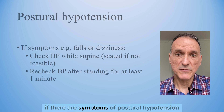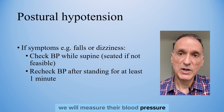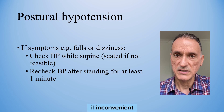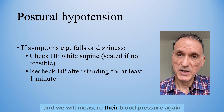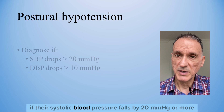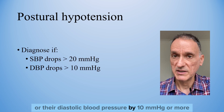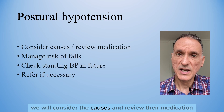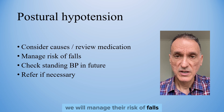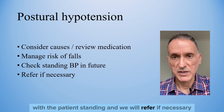If there are symptoms of postural hypotension, like falls or dizziness, we will measure their blood pressure while lying on their back, although we can consider a seated position if inconvenient. We will measure their blood pressure again after standing for at least one minute. If the systolic blood pressure falls by 20 or more, or their diastolic by 10 or more, we will consider the causes, review their medication, manage the risk of falls, check future blood pressure readings with the patient standing, and refer if necessary.